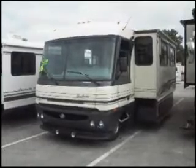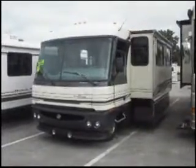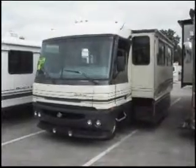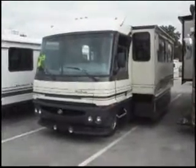This is a 1996 Pace AeroVision. It's a Class A Motorhome, it's 36 feet long, and it has one slide-out.